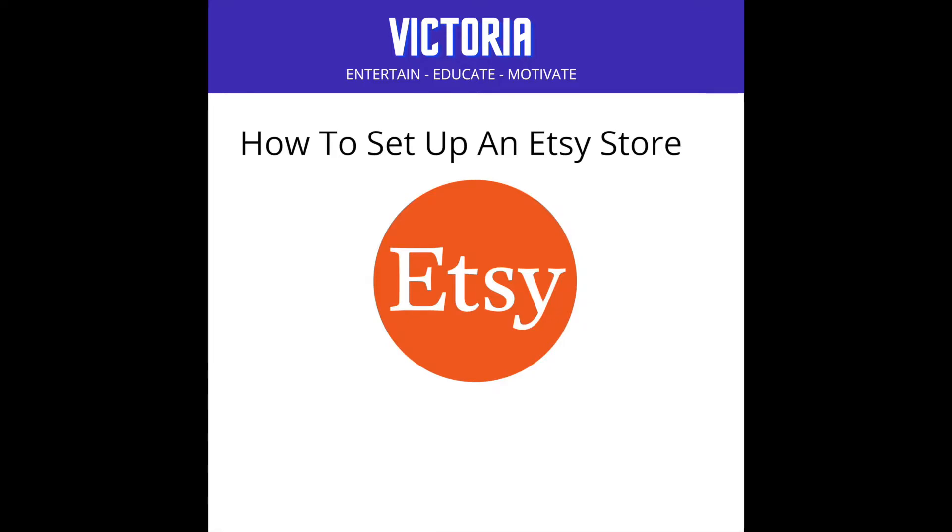Hello and welcome back to my channel. My name is Victoria and my aim is to entertain, educate and motivate anyone who is looking to start their own passive income journey.